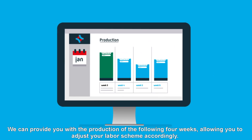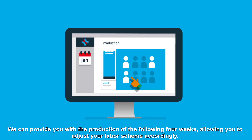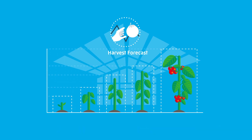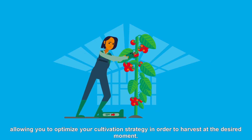We can provide you with the production forecast for the following four weeks, allowing you to adjust your labor scheme accordingly. By using our harvest forecast, you're able to grow more systematically, allowing you to optimize your cultivation strategy in order to harvest at the desired moment.